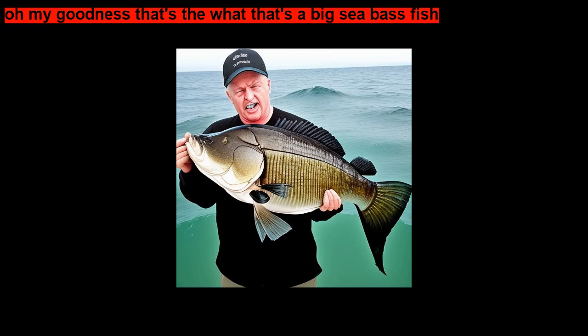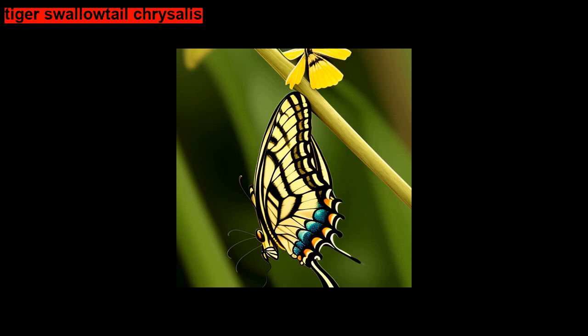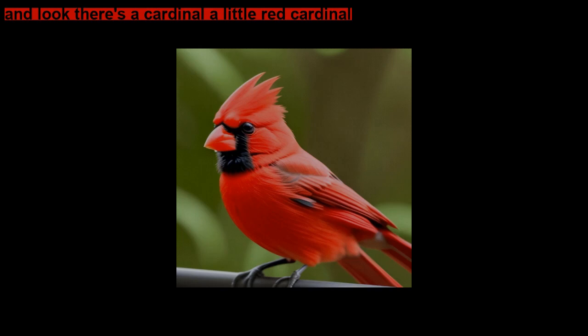The tenth little caterpillar scaled an apple tree. You've got the leaves, the apples, and the tree branch — those are all parts of a tree. And hung there patiently — tiger swallowtail chrysalis. And look, there's a cardinal, a little red cardinal.